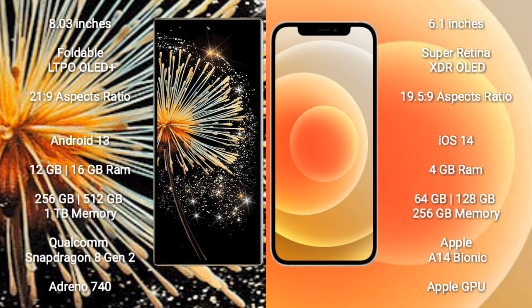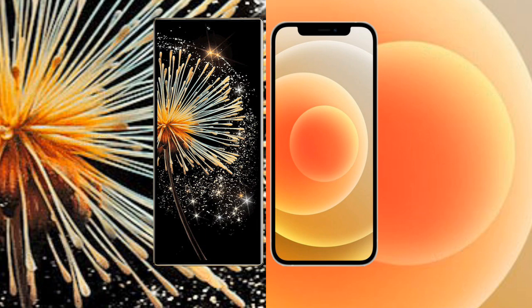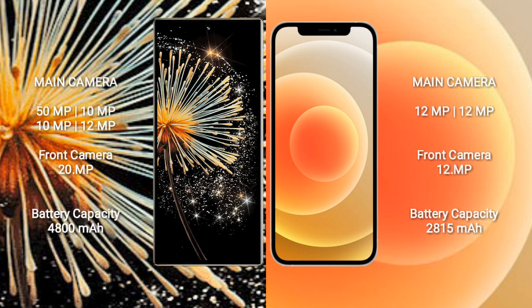iPhone 12 comes with 4GB RAM and 64GB, 128GB, or 256GB internal storage. It features an Apple A14 Bionic processor and Apple Graphics GPU.